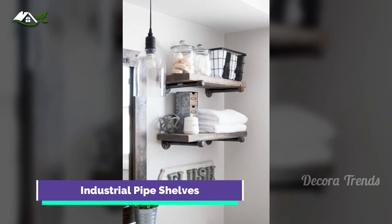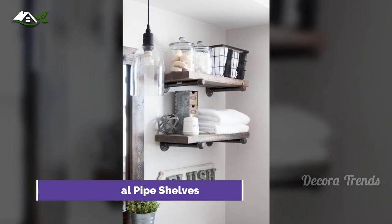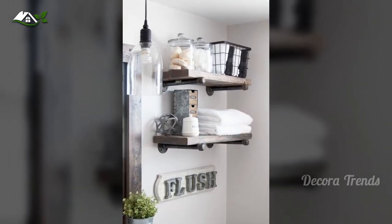Strong and sturdy, these shelves combine dark wood and industrial pipes to give the bathroom a farmhouse-inspired feel.